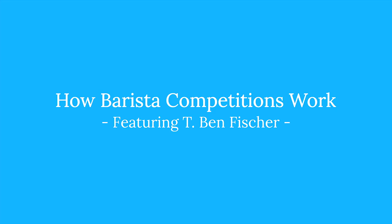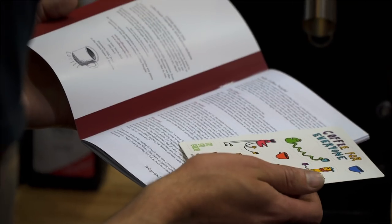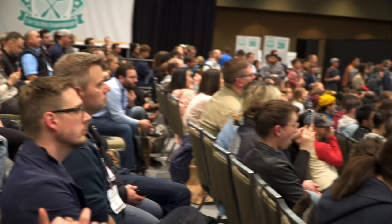What's crackin' everybody! Today we're going to talk about how barista competitions work. We just got back from the annual Specialty Coffee Association Expo. They have a trade show and they host all the competitions there. They've got the Cup Tasters competition, the Brewers Cup, and the biggest one and the most popular one is the United States Barista competition. I used to compete in these all the time and it was kind of the climax of my year as a barista.